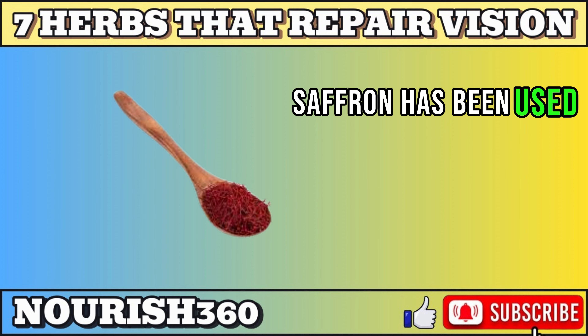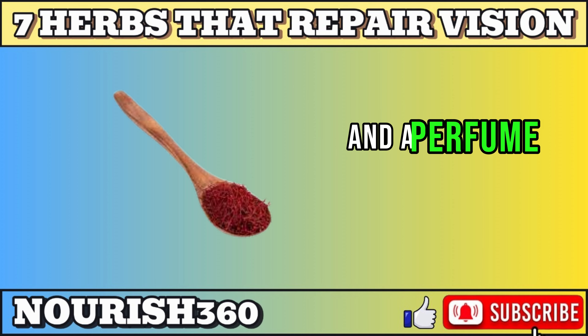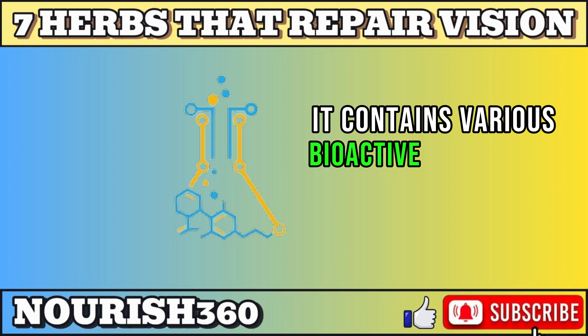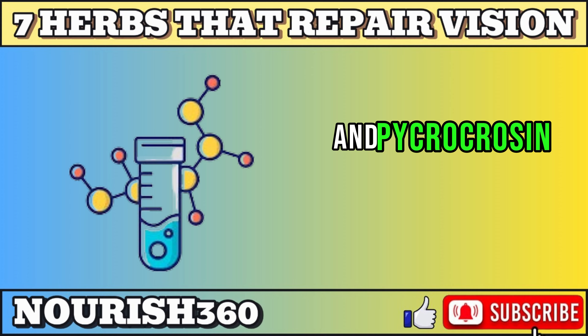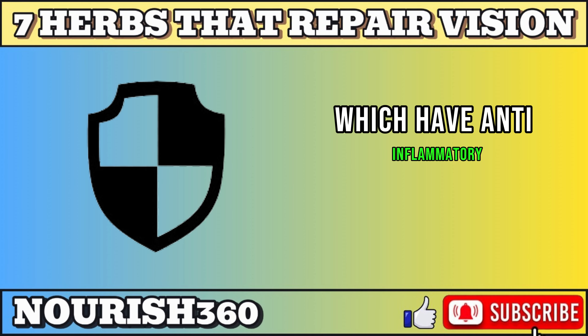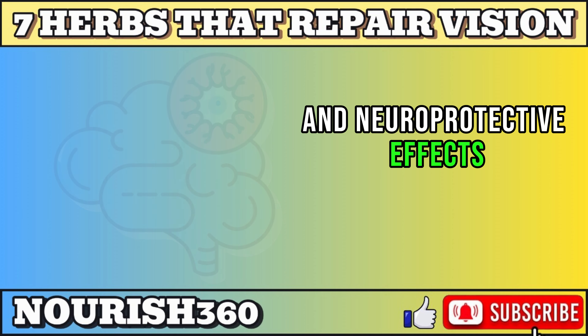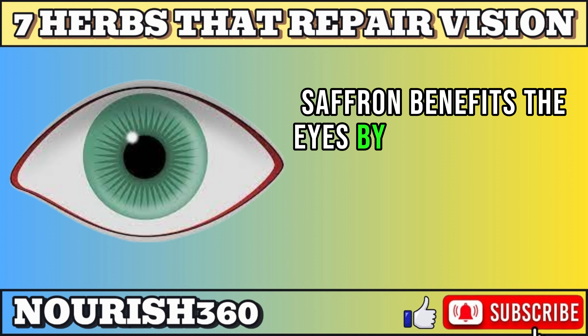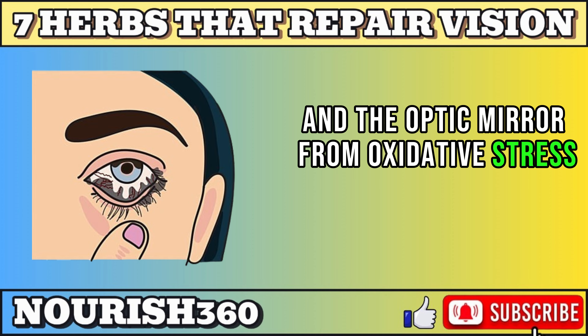Next on the list is saffron. Saffron has been used for centuries as a food, a medicine, a dye, and a perfume. It contains various bioactive compounds, such as crocin, crocetin, safranal, and picrocrocin, which have anti-inflammatory, antioxidant, and neuroprotective effects. Saffron benefits the eyes by protecting the retina and the optic nerve from oxidative stress, inflammation, and degeneration.